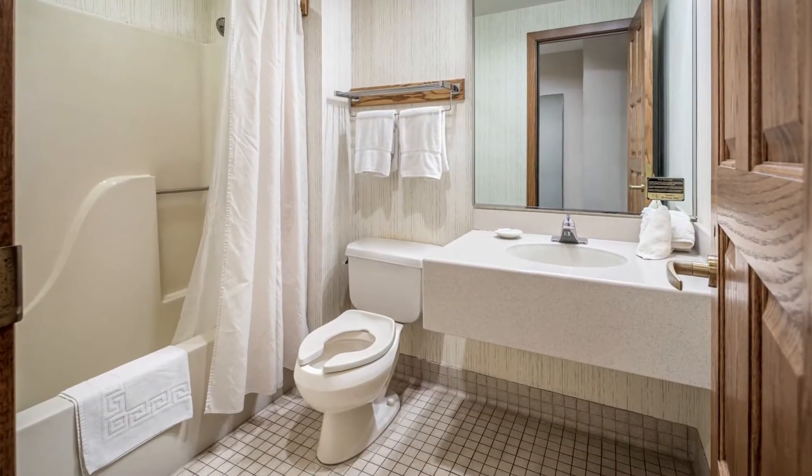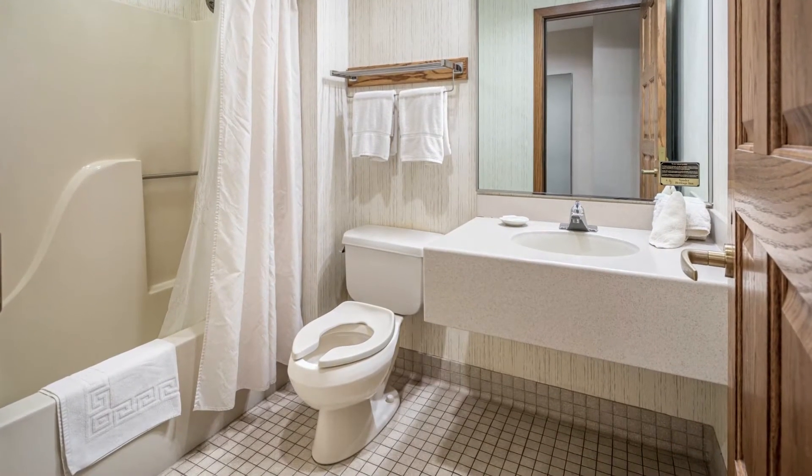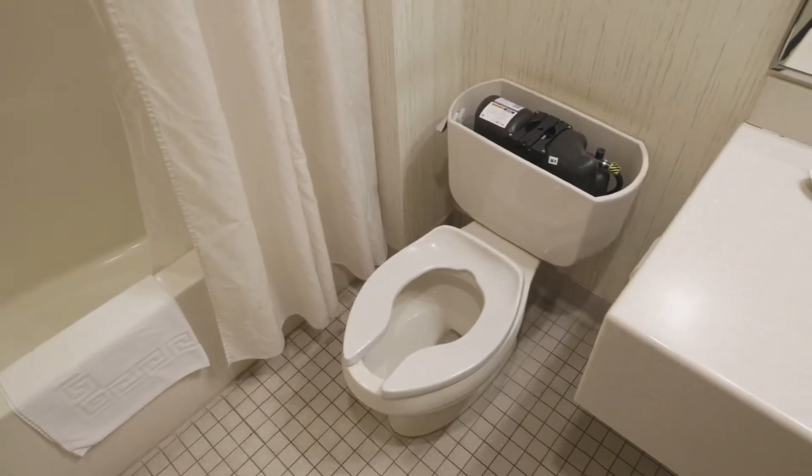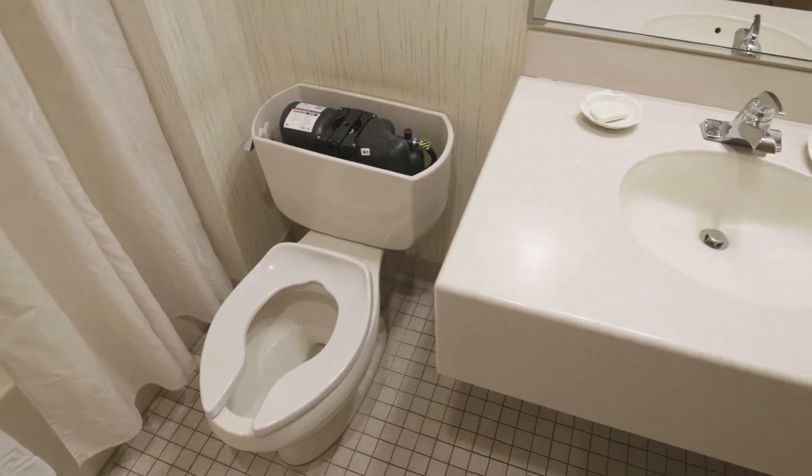For over 28 years, Sauter Heritage Inn restrooms have been powered by Flushmate pressure-assisted systems because of their unrivaled durability, convenience, and water savings.